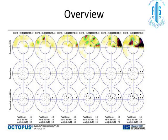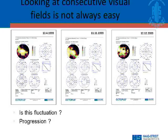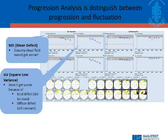The overview is simply eyeballing fields over time — looking at a sequence of say 15 or 16 fields done over time. Looking at the gray scale and the corrected loss variance can tell you something is going on and the field is worsening. But it is not enough to just look at consecutive visual fields and judge worsening — could it be fluctuation? Could it be inter-test or intra-test changes? So we need progression analysis to distinguish between true progression and fluctuation.